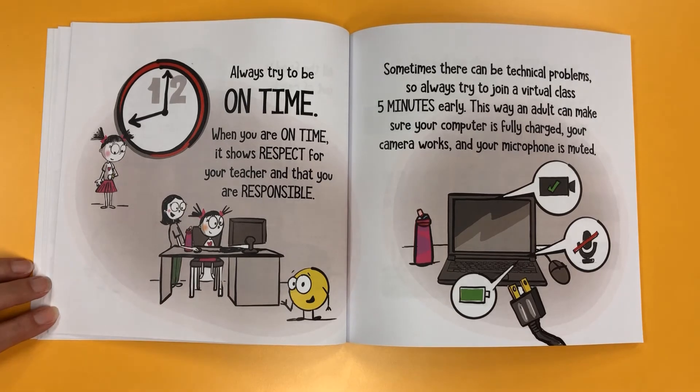Always try to be on time. When you are on time, it shows respect for your teacher and that you are responsible. Sometimes there can be technical problems, so always try to join a virtual class five minutes early. This way, an adult can make sure your computer is fully charged, your camera works, and your microphone is muted.